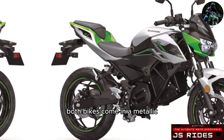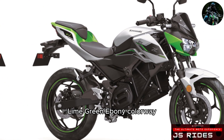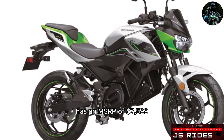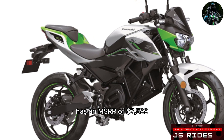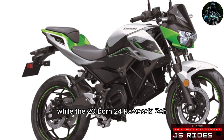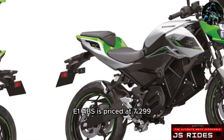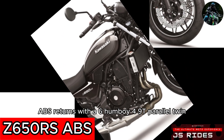Both bikes come in a Metallic Bright Silver / Metallic Matte Lime Green / Ebony colorway. The 2024 Kawasaki Ninja E1 ABS has an MSRP of $7,599, while the 2024 Kawasaki ZE1 ABS is priced at $7,299.